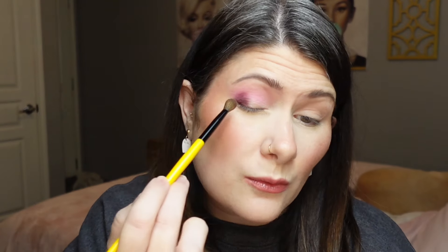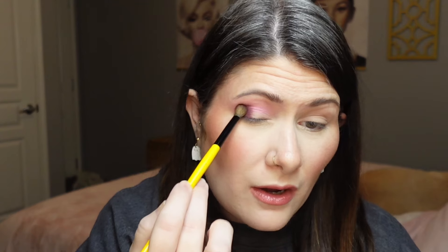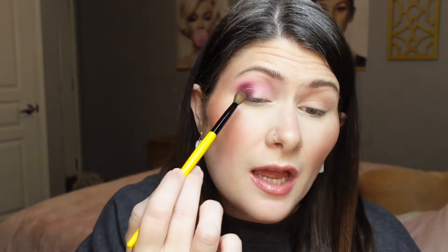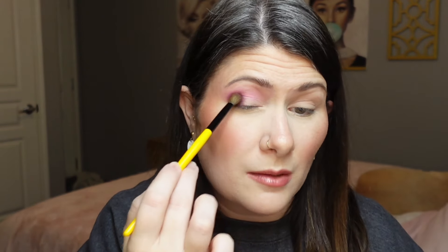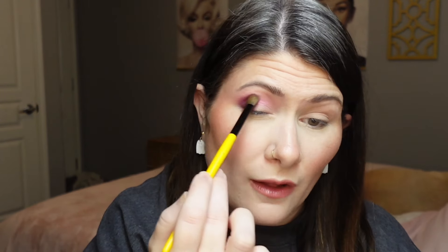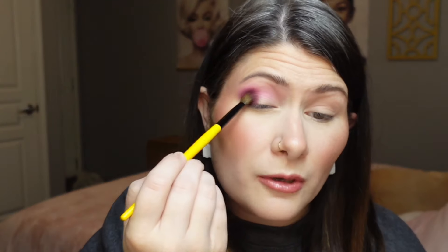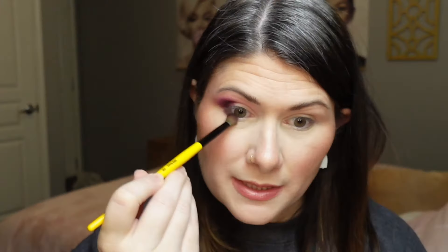These shades are going on really nicely — the pigmentation is definitely there. I wouldn't say this is as punchy as some others I've tried, but it's kind of a middle-road formula. It's not quite as buildable in pigmentation as Shall We, but not quite as punchy as Naremi. The pigmentation is definitely there, I'm not getting any fallout, and I'm not having a hard time blending and softening those edges.